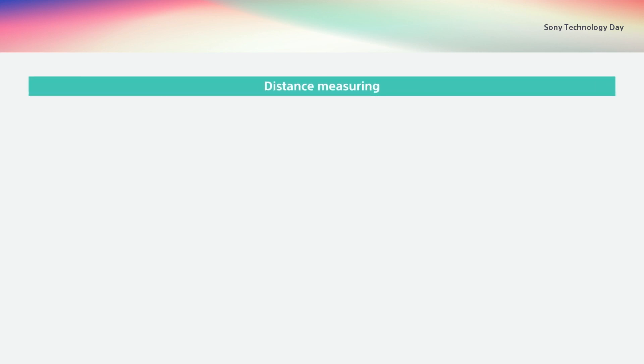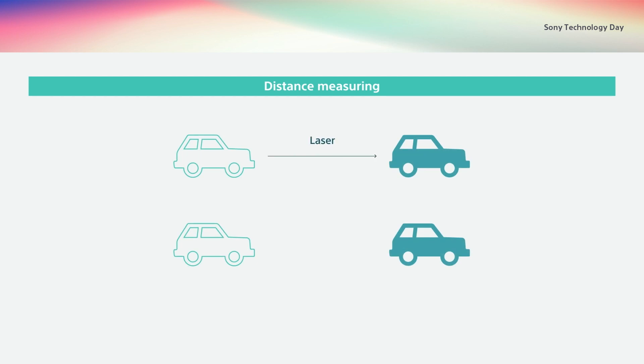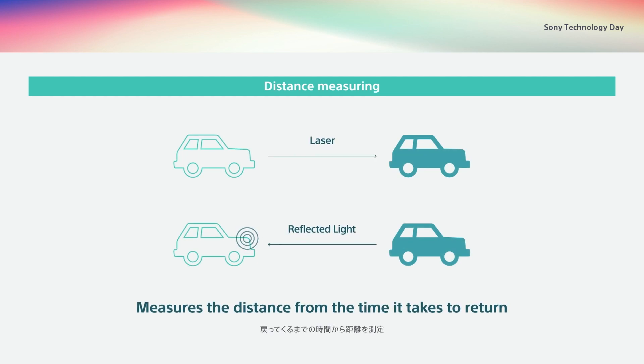Finally, distance-measuring. The distance to an object is measured by sensing the time taken for light emitted from the light source to reflect back from the object. This entire series of processes is handled by a single chip. Our stacked structure not only reduces chip size, but also enables high-precision, high-speed measuring from close to long range with a 15-centimeter range resolution.